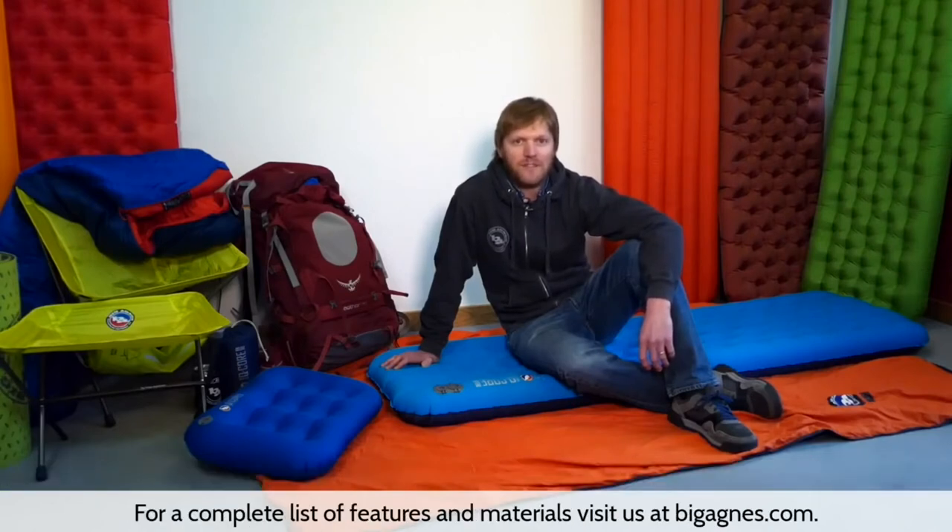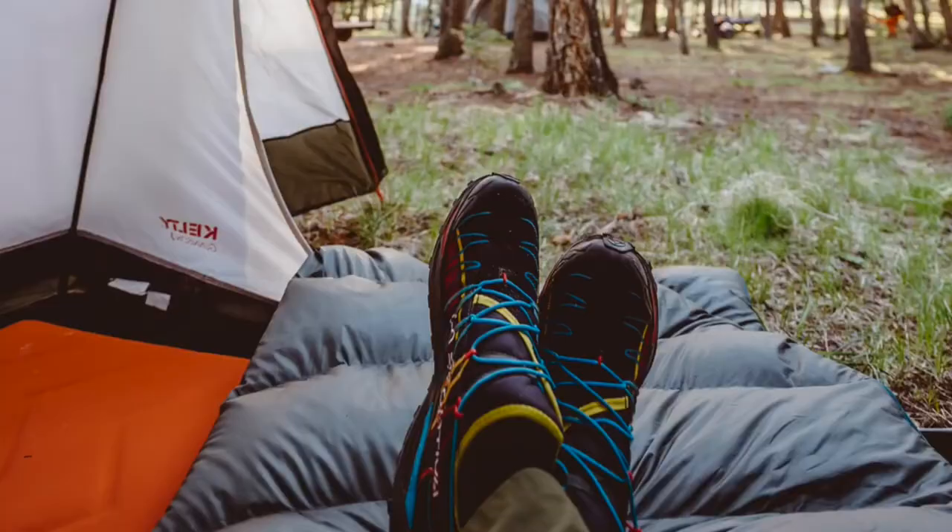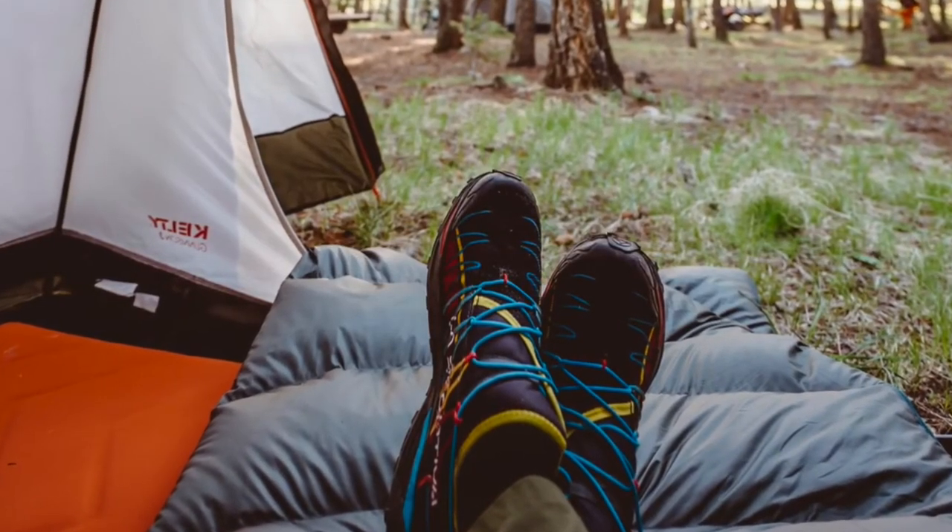For a complete list of features and materials, visit us at BigAgnes.com. Escape to your happy place without sacrificing the comforts of home with the Galactic Sleeping Pad, built to keep you comfortable and warm wherever you choose to rest your head.